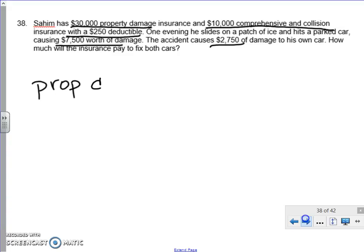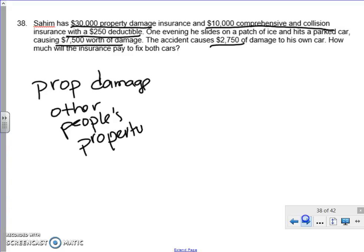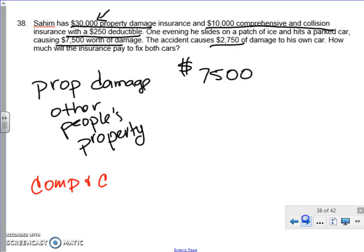Under property damage, remember that property damage covers other people's property. The other car is somebody else's property. He's got $30,000 in insurance, covering anything up to $30,000. It only caused $7,500 worth of damage to the other car, so it's going to pay all $7,500. With comp and collision, that's where you have your deductible — what you have to pay first. There's $2,750 worth of damage to his car, but there is a $250 deductible he has to pay, not the insurance company.